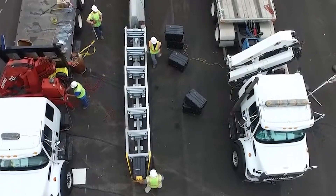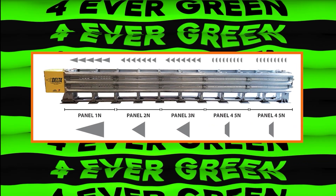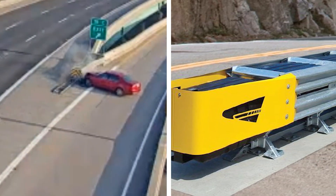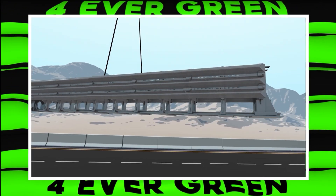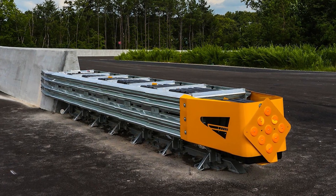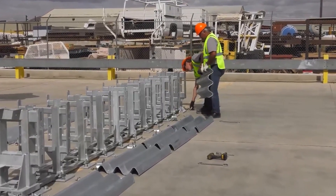The Delta Crash Cushion is designed to protect drivers and passengers by absorbing the energy from a crash and reducing the impact. It features a series of strong, flexible panels supported by steel diaphragms, which help spread out the force of the collision. When a car crashes into the Delta Crash Cushion, the panels and diaphragms absorb the energy and slow down the vehicle safely. It's quick and easy to install, so road workers spend less time in dangerous traffic areas. After a crash, the damaged parts can be easily replaced, so the cushion is ready to protect again in no time.